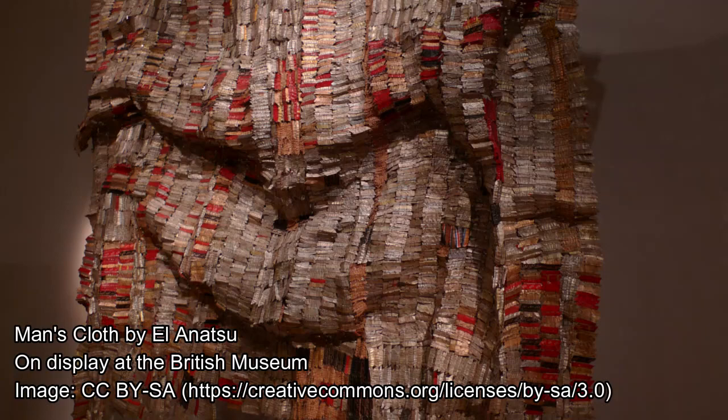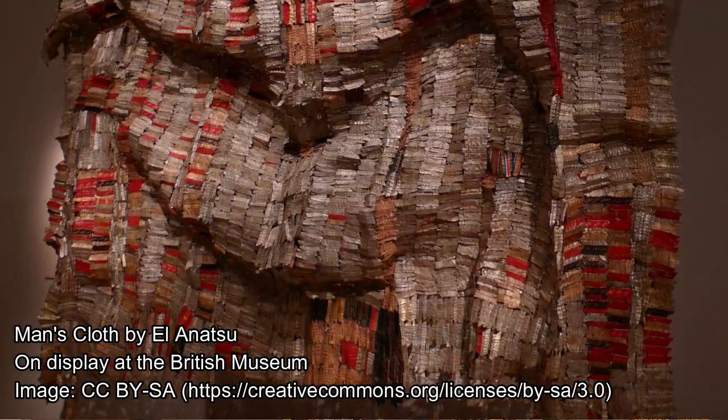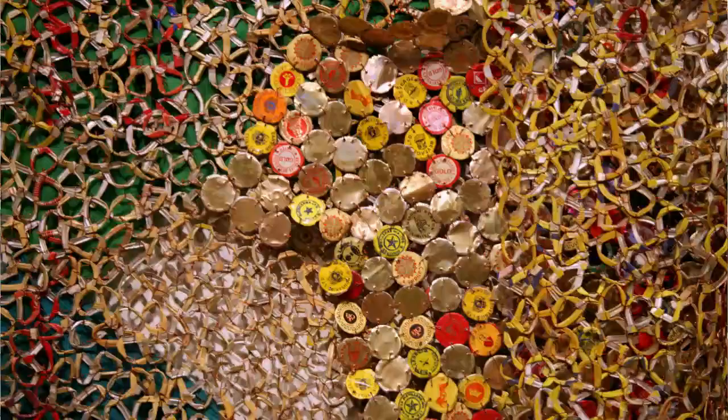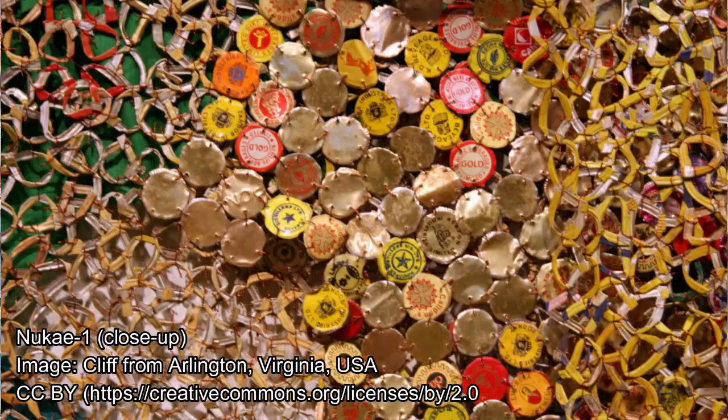This is some of El Anatsui's famous work. He uses recycled materials — in particular bottle tops from whiskey bottles — and creates these huge quilts. One of them covered the front of the Royal Academy, maybe about ten years ago. They're quite amazing. He did exhibit at the British Museum and the Venice Biennale.